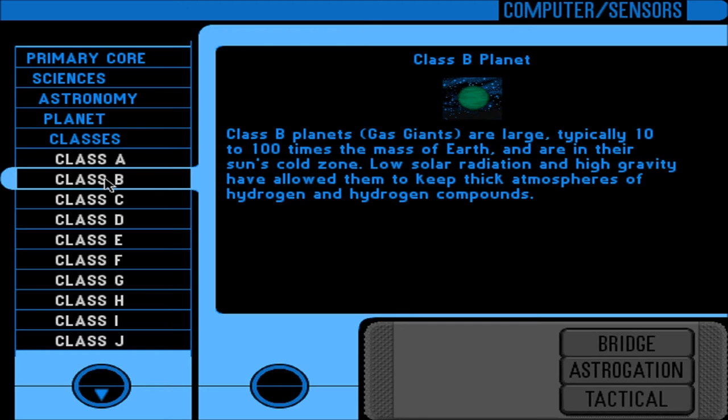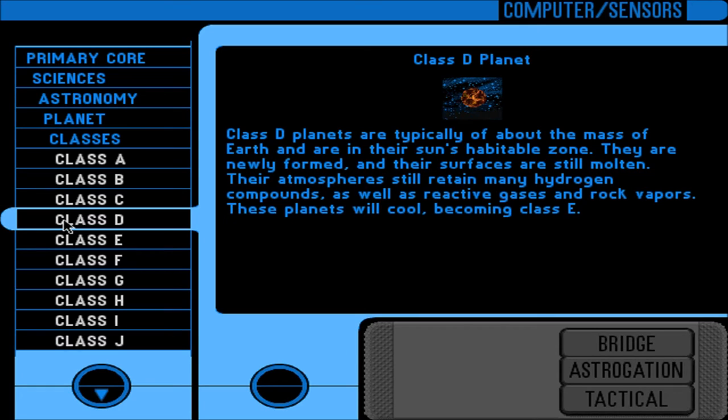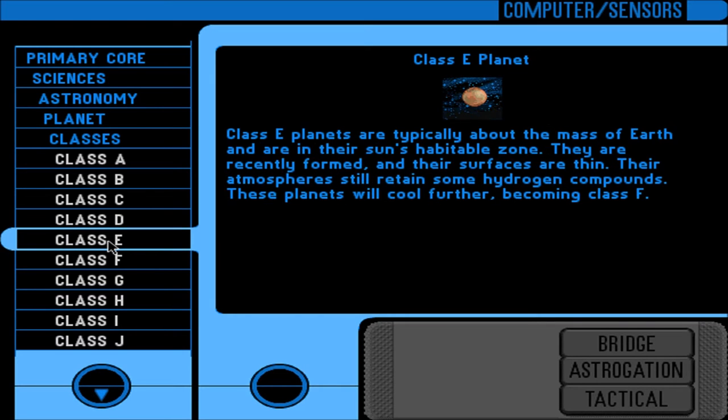Class B: gas giants, typically 10 to 100 times the mass of Earth, in their sun's cold zone; thick atmospheres of hydrogen and hydrogen compounds. Class C: typically about the mass of Earth, in their sun's habitable zone; due to the greenhouse effect of dense atmospheres heavy in carbon dioxide, surfaces are very hot and water is only found in vapor form. Class D: typically about the mass of Earth, in the habitable zone; newly formed, surfaces still molten; atmospheres retain many hydrogen compounds, reactive gases, and rock vapors; will cool, becoming Class E. Class E: recently formed, surfaces thin, atmospheres retain some hydrogen compounds; will cool further, becoming Class F. Class F: younger than Earth, surfaces still crystallizing; atmospheres retain small amounts of toxic gases; may become Class C, M, or N.